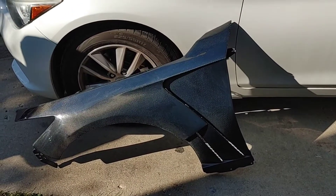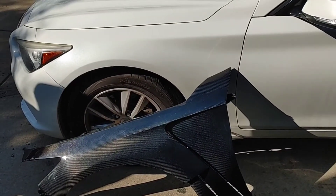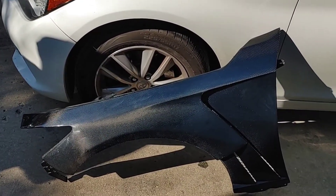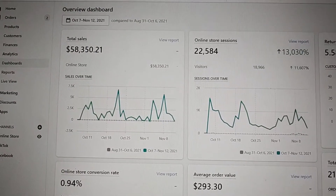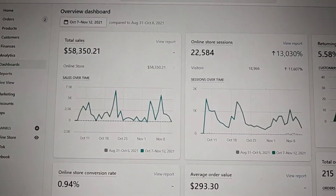Crazy enough, a second customer came to pick up a set of carbon fiber fenders. He didn't start out with much carbon fiber, but he said if he was gonna go all out, he might as well go big. It's crazy what people do for carbon fiber — but yeah, it's a nice set of carbon fiber fenders.